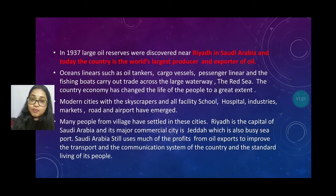Many people from the villages have settled in these cities. Riyadh is the capital of Saudi Arabia and a major commercial city. Jeddah is also a busy seaport. Saudi Arabia still uses much of the profits from oil exports to improve the transport and communication systems of the country, as well as the standard of living of the people.